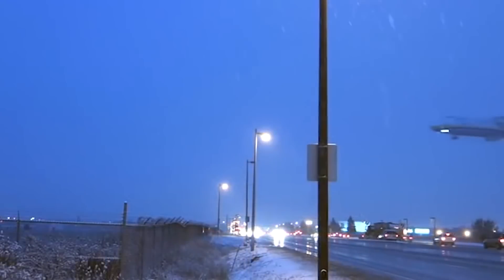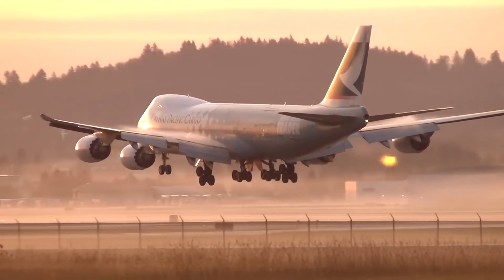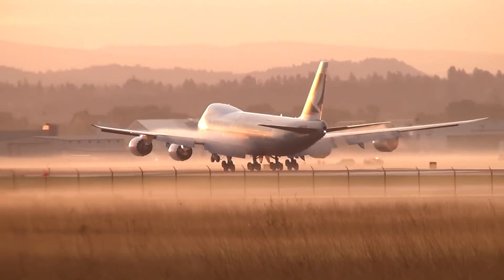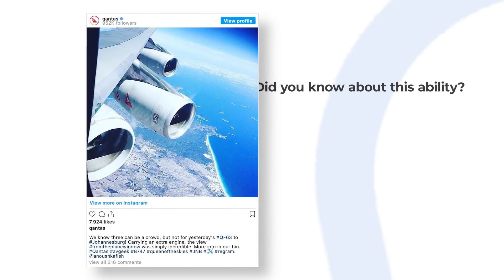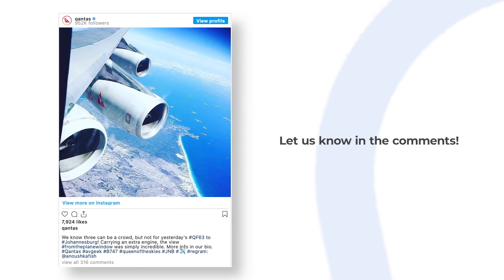As a result, newer jets and their larger high-bypass turbofan engines could have their spare power plants transported in a variety of purpose-built freighters. Did you know about these various aircraft and their ability to carry an extra engine? Let us know in the comments.